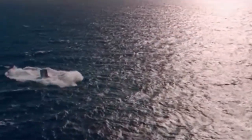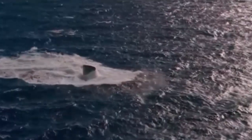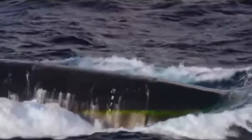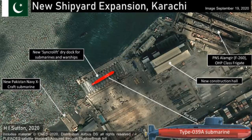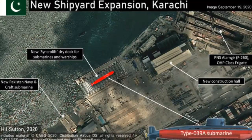The Pakistan Navy's expansion is gearing up in Karachi. Major enhancements are evident at a shipyard, where a new construction hall and a dry dock greatly increase capacity. Although details are scarce, it seems likely that the local construction of Chinese-designed AIP submarines will take place there.